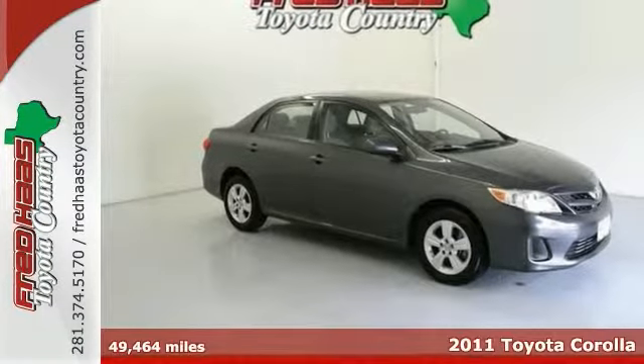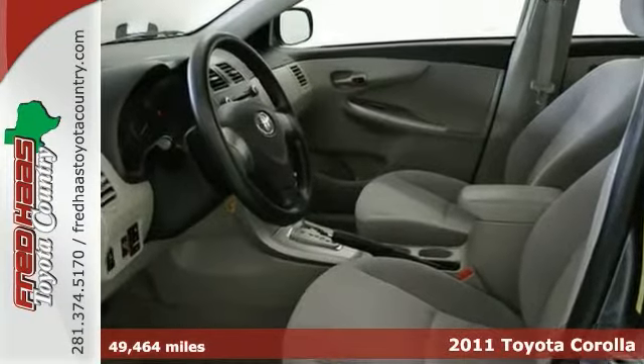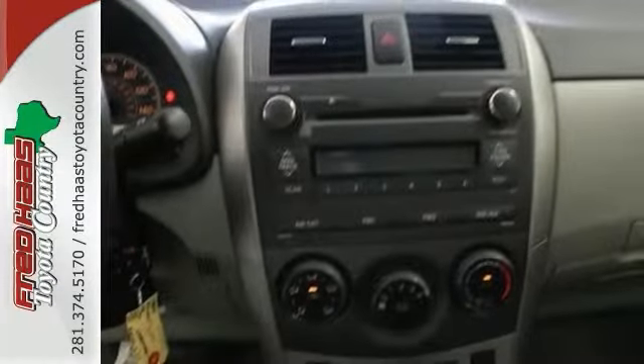This gorgeous 2011 Toyota Corolla is a great little car. It gives you plenty of gold, and it won't kill your billfold. Toyota has established itself as a name associated with quality, and this Corolla will get you where you need to go for many years to come.